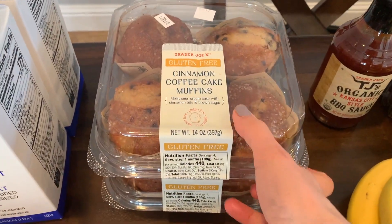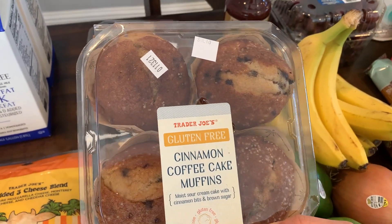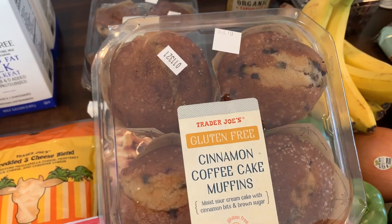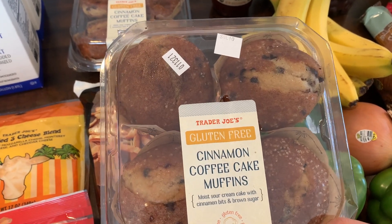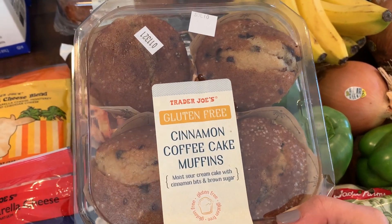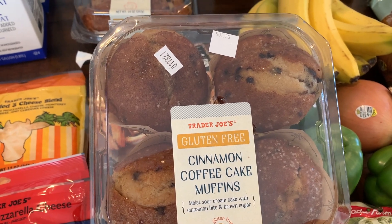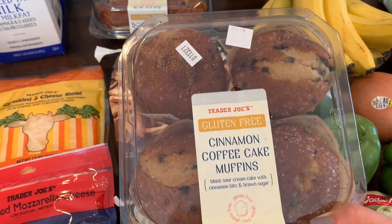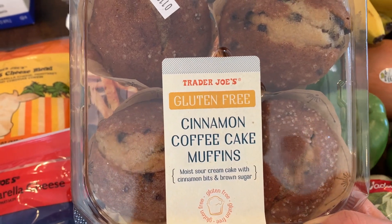I got two gallons of lactose-free two percent milk — this is a new find. Yaya sent me a picture she saw on Instagram and asked me to look for it. She's in Texas and the Trader Joe's is about 40 minutes from her, so I'm going to send it to her in a box. It's good until the 13th, so if I send it today it'll make it fine — and if I need to, I'll freeze it.